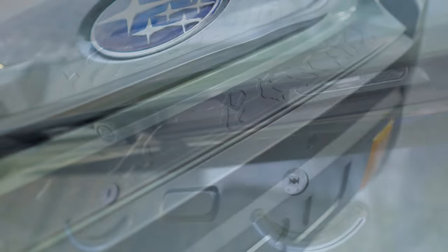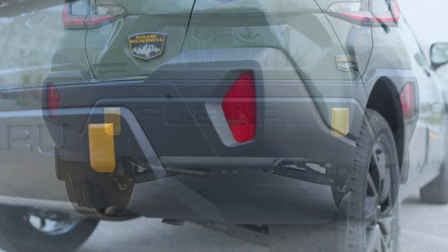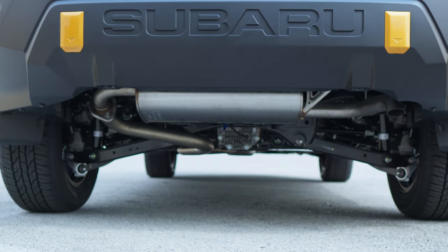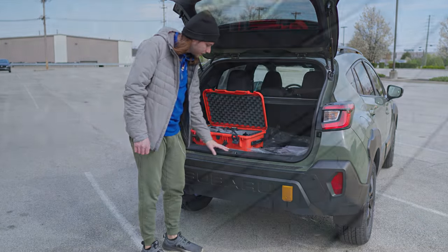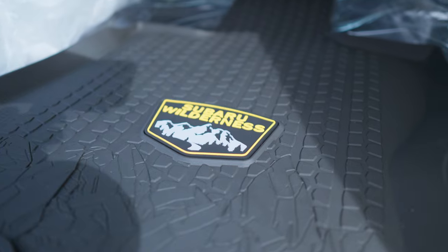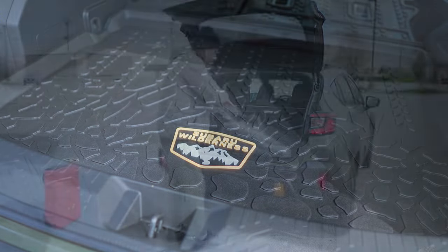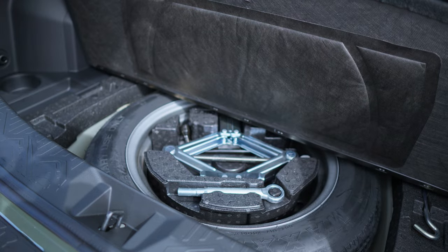You have a rear-view camera underneath, a bumper applique with some topographical designs on it, parking sensors, more black plastic cladding around your reflectors, copper tow hook accents, a big Subaru wordmark on the back, and a really nice clean diffuser. Opening it up, you get a little more bumper applique on the inside lip with a tiny Crosstrek on it. You've got all-weather mats back here with a really cool design, a gigantic trunk mat with the Subaru Wilderness logo and topographical accents — it looks killer. Up underneath you get a full-size spare tire and all your tools.